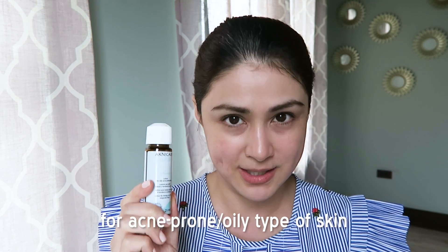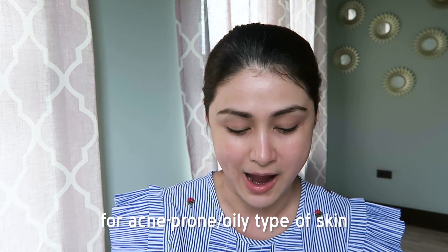You don't have to use your fingers, and you don't have to use a cotton pad or cotton ball to apply. Because this is acne care, it's also for acne prone skin or oily type of skin, so it's perfect for me.